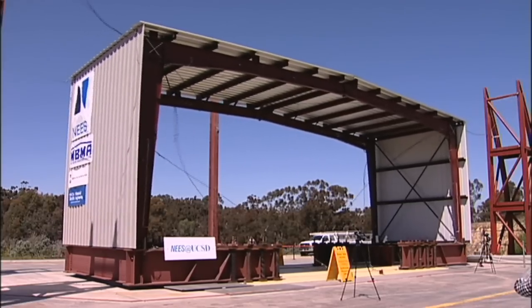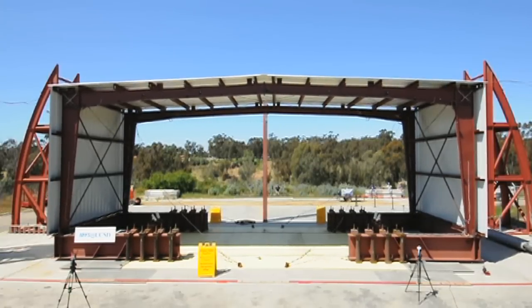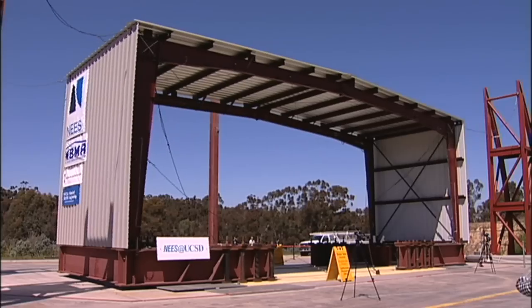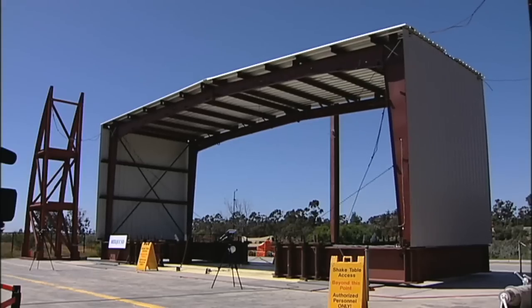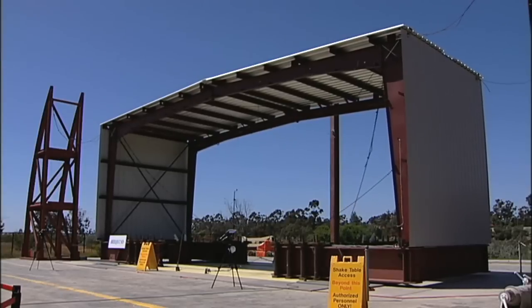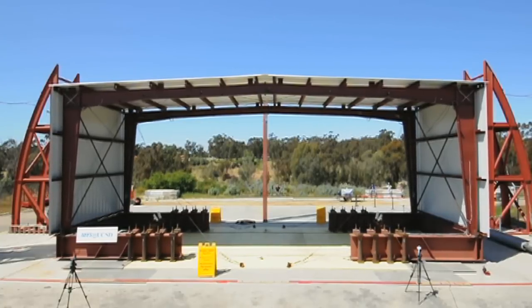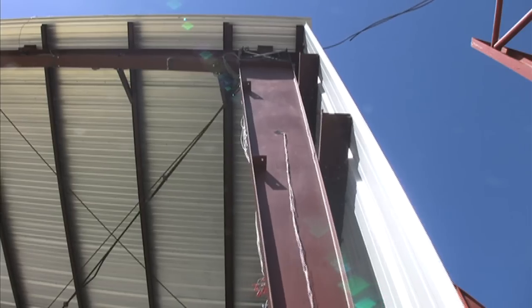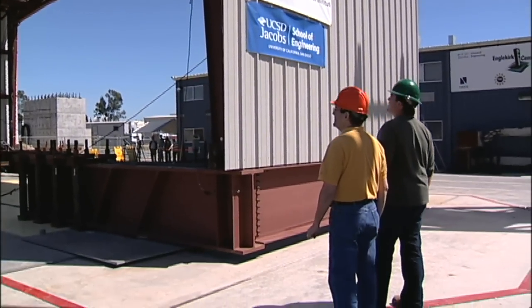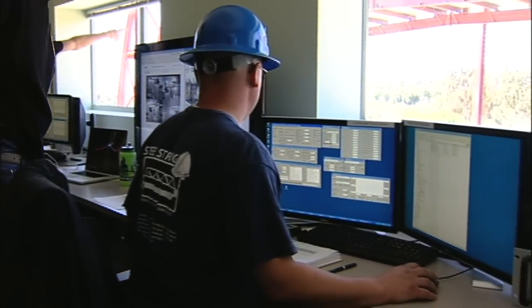The shake is phenomenal—an event not likely to occur in anyone's lifetime. But the researchers and engineers are not satisfied. So the team continues with a quake record two and a half times more intense than the original quake.